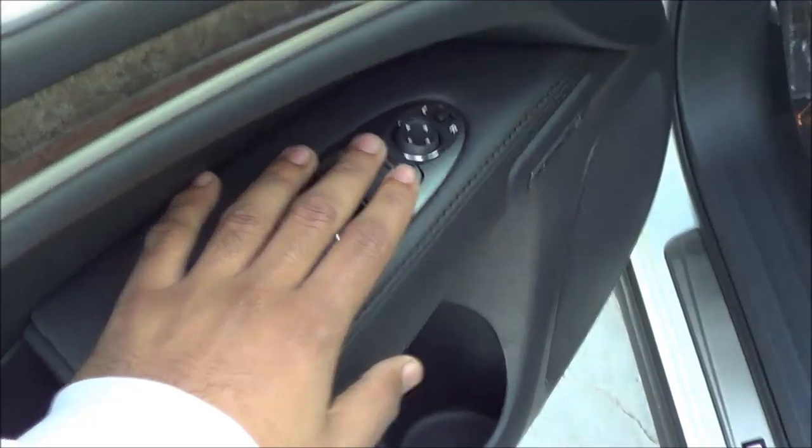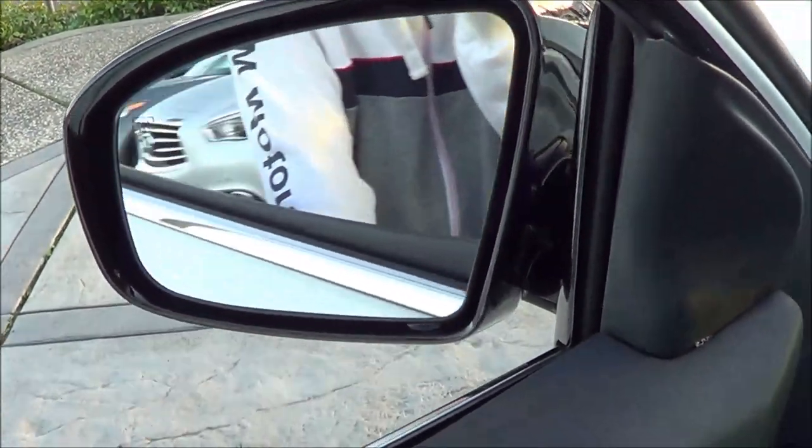You have power windows, power door locks, power mirrors, and power folding exterior mirrors too. There's a nice soft touch armrest and soft touch on the mid door panel and upper door panel as well.